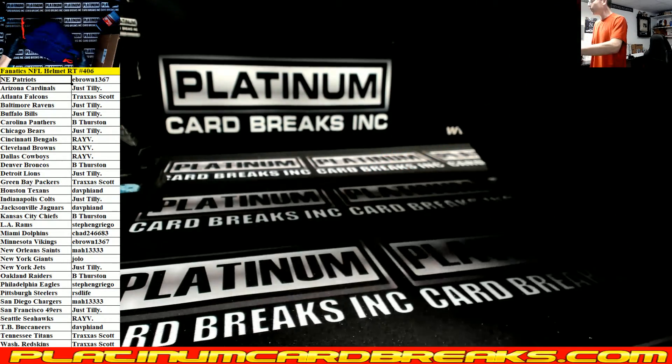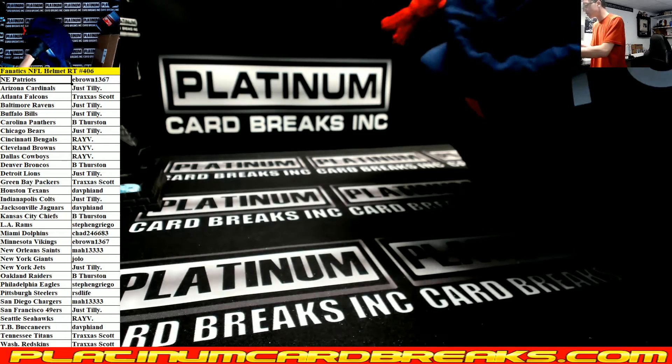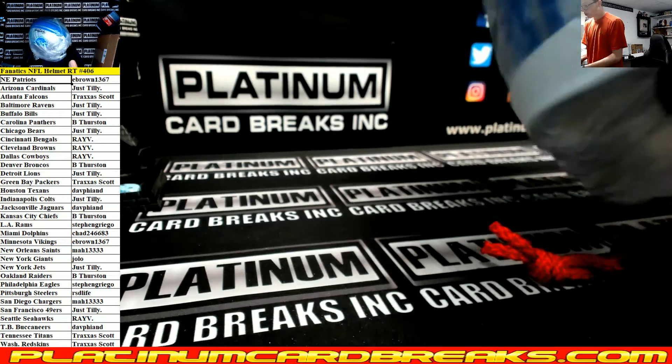Again for you guys just getting here — our last four helmets and our last jersey are in the store right now until we get some more.